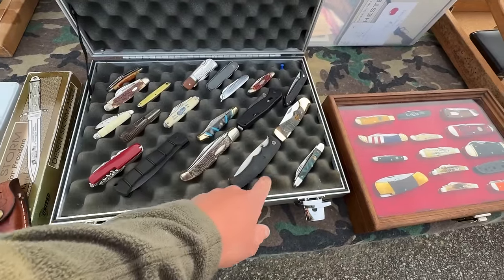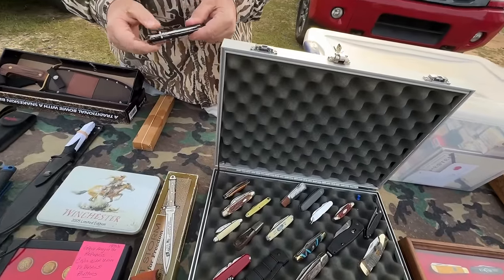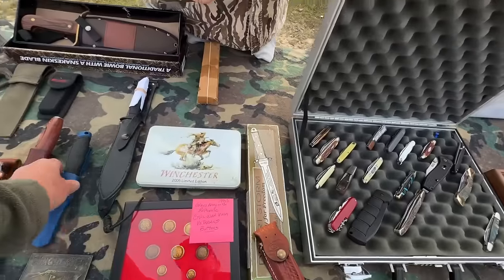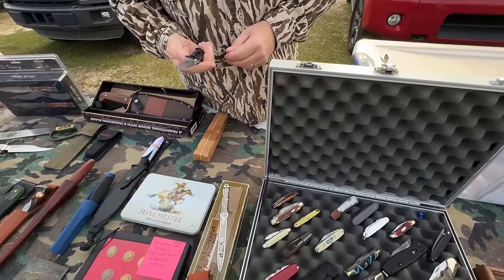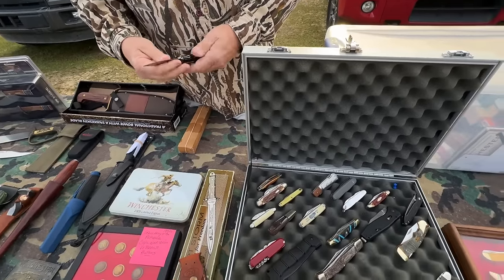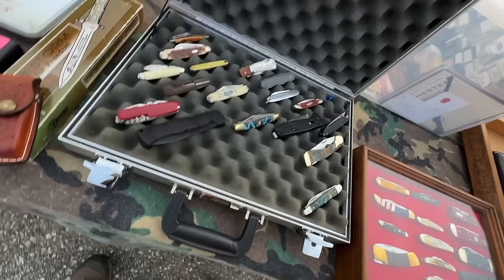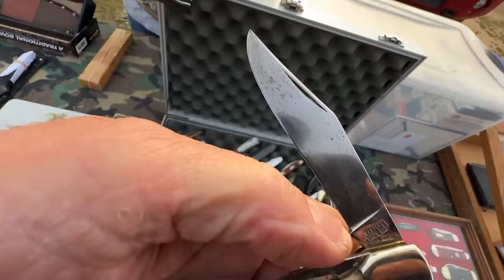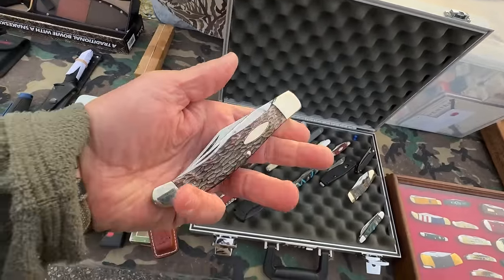He showed me a Timberwolf — American-made, famous steel. He asked $50 for it. There was also a Western — a nice old Boulder, Colorado Western. He wanted $50 for that one too. He said 40 on the Timberwolf and 50 on the Western. I said I'd take the Western for $50 — it's a hard knife to find.